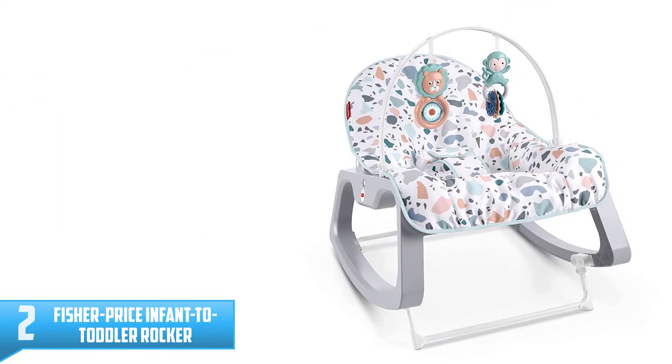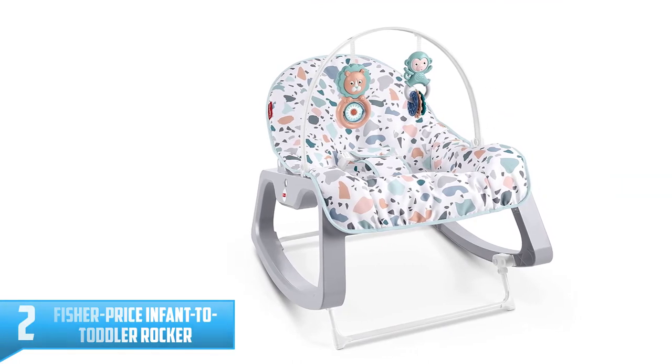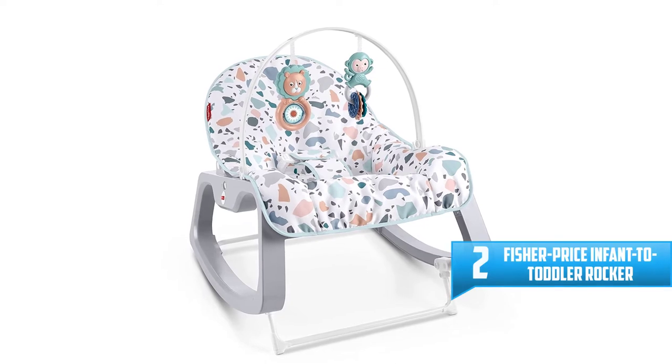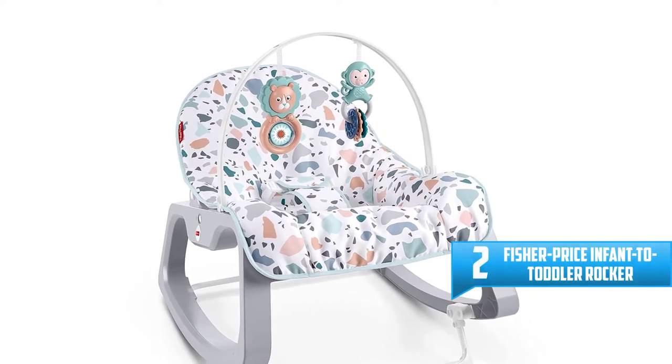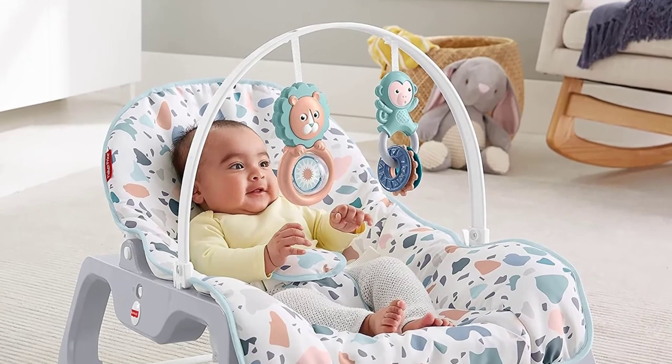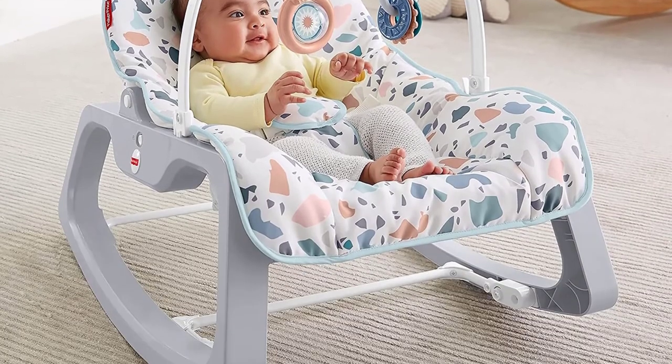Number 2: Fisher Price Infant to Toddler Rocker. The Fisher Price Sanrio Baby Infant to Toddler Rocker starts out as a soothing infant rocker or stationary seat with two bat-at toys overhead. Then, as your baby grows, you can remove the toy bar and convert the seat to a toddler rocking chair.